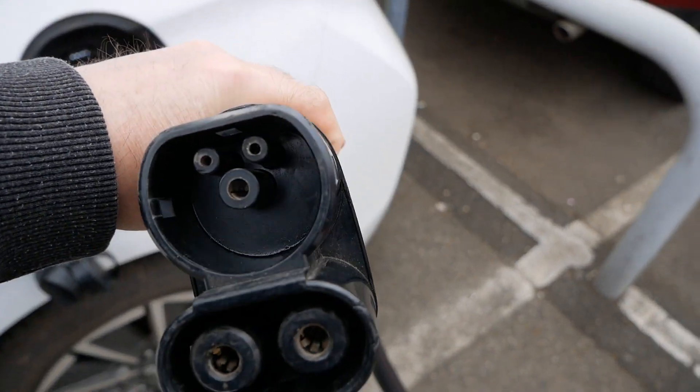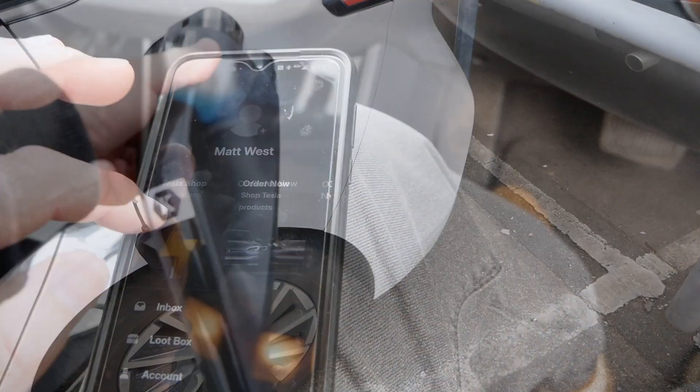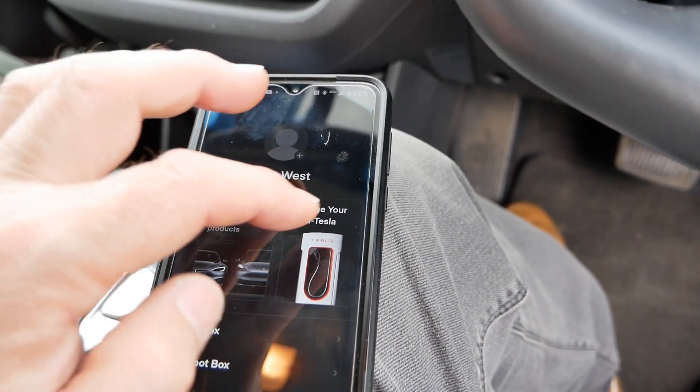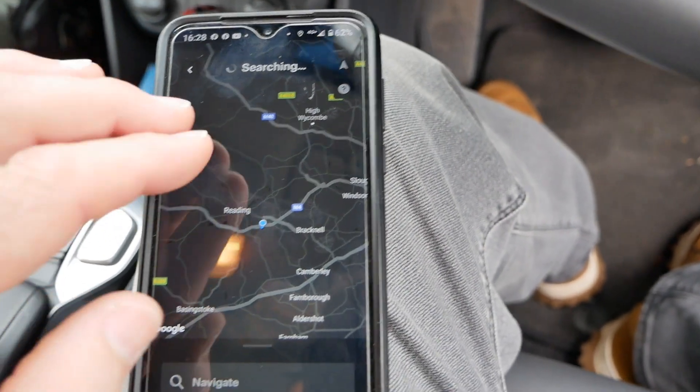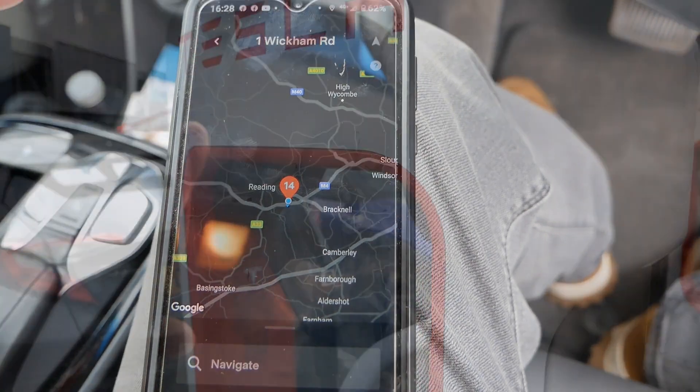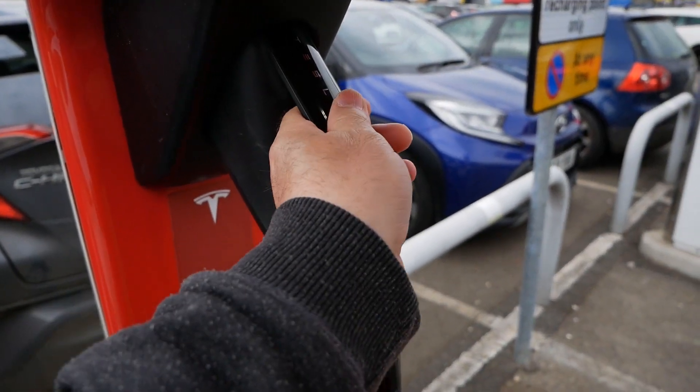Most people online say just use the Tesla app, but if you're not already a Tesla customer and don't have the app, you probably don't want to install an app just to find out whether there is a supercharger near you or along the route you happen to be driving. So there is a much easier way to do that.